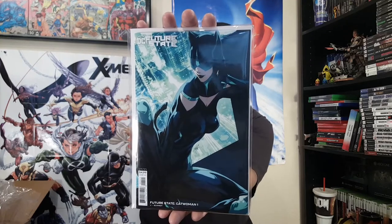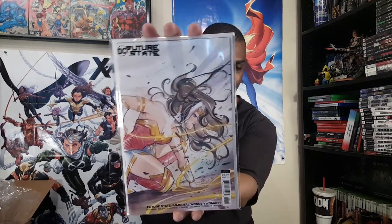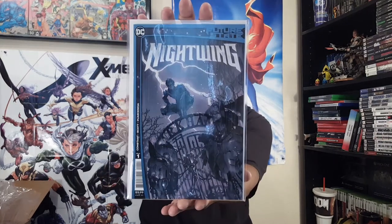And then Peach Momoko's Immortal Wonder Woman number one. And this should be Nicola Scott — I have to look at that blue though. Especially with the costume, it's probably one of my favorite Future State covers. Nightwing number one.